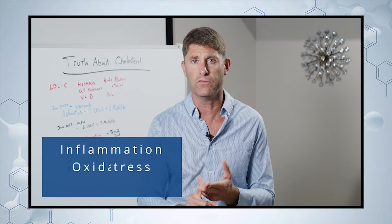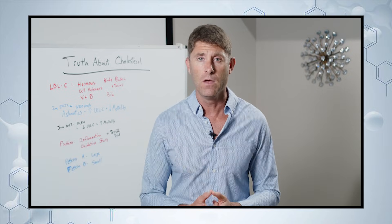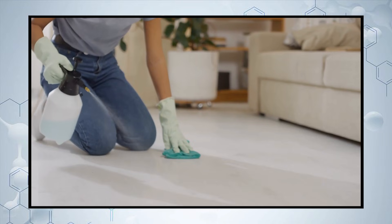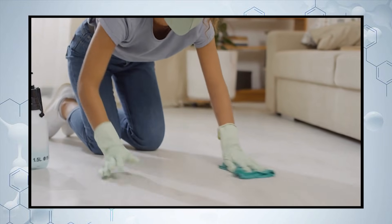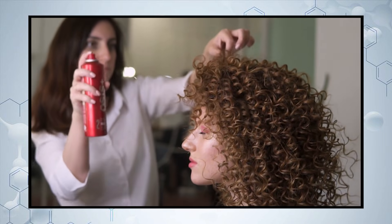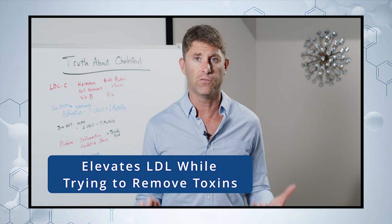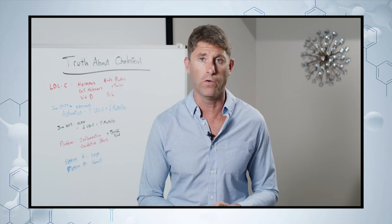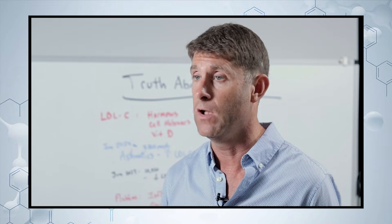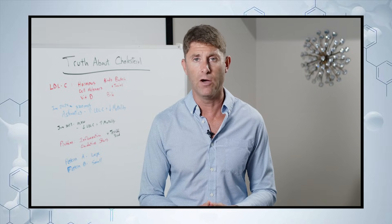Inflammation and oxidative stress are also big factors — smoking, high toxin exposure like mold and mycotoxins, heavy metals, occupational chemicals, glyphosate from lawn care, or chemicals inhaled by hairdressers. These elevate LDL because it helps sequester and remove those toxins. A bacterial infection, leaky gut, dysbiosis, H. pylori, or Klebsiella in your gut can also drive up LDL particles.